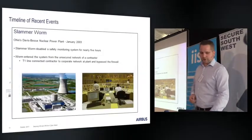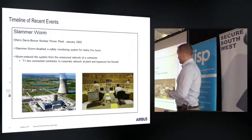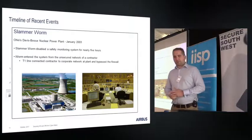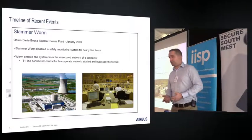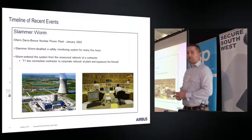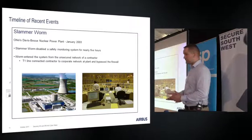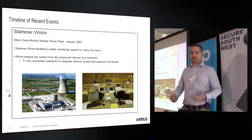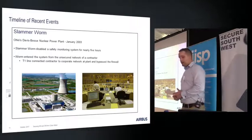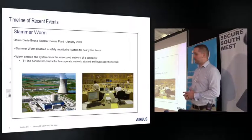You've probably all heard of the Slammer Worm. It infected a nuclear power plant in Ohio in the US back in 2003. It infiltrated the IT side of the plant but managed to disable the safety monitoring system of that nuclear power plant. No damage occurred, but obviously that's quite a big deal — it could have been much worse. And it came from an unsecured contractor's laptop being connected to the control network.